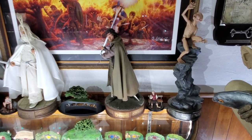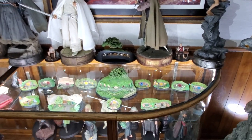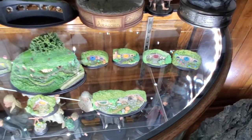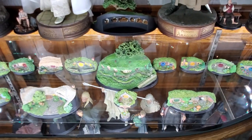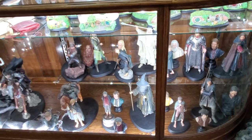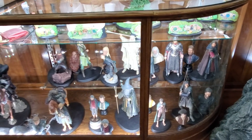Up here I have a lot of the large Sideshow Premium Format pieces on top, and in between I have miniatures from Weta, as well as the Bag End collector's edition so you can see inside - it's kind of like my Hobbit Hole section. There are a few more that have been released that I'm waiting on, and those will be added once I get them. Down here is the Fellowship of the Ring center where I have all of them represented with their busts as well, except for Gandalf the Grey which is in another part of the collection.